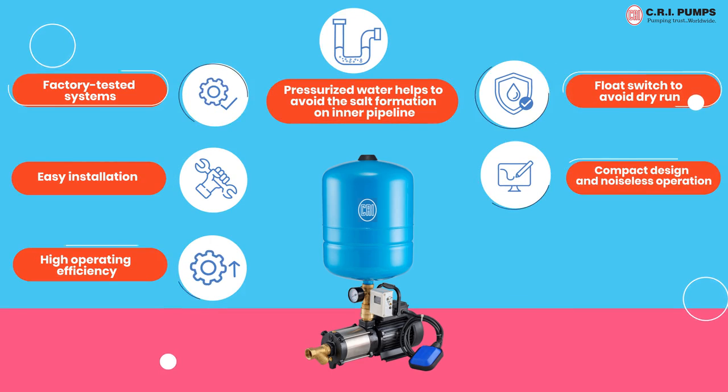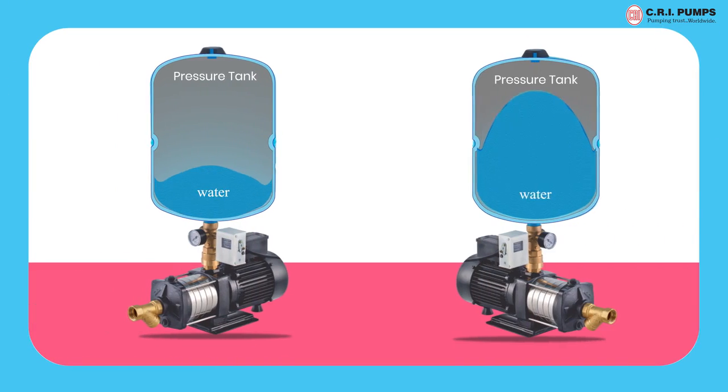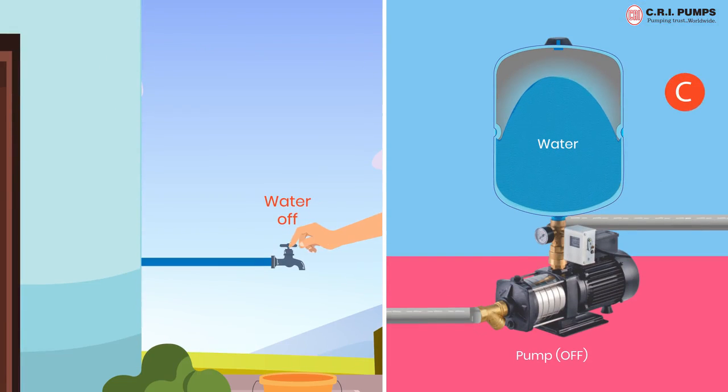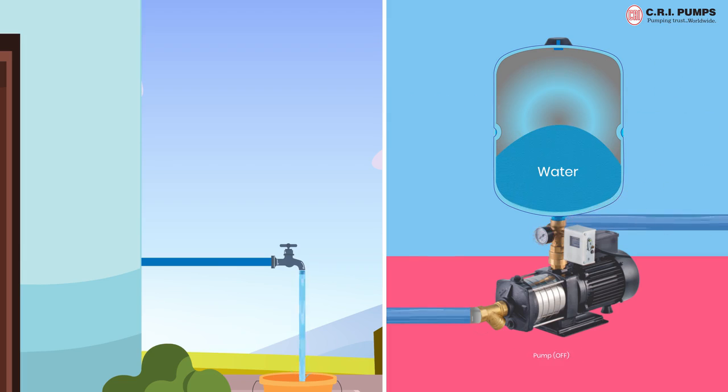Compact design, noiseless operation and low maintenance. The pump set maintains pressurized water inside the pressure tank. When taps are opened and pipeline pressure drops, the water pressure reaches the minimum pressure, and the pressure switch activates the pump, which consequently delivers pressurized water.